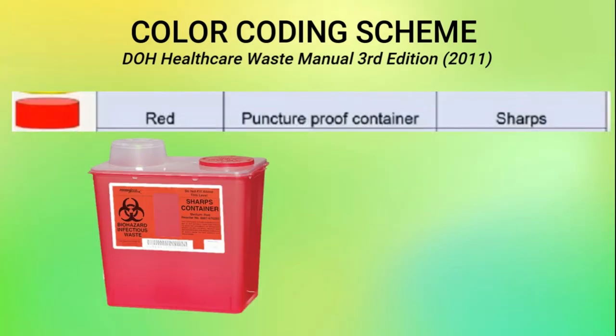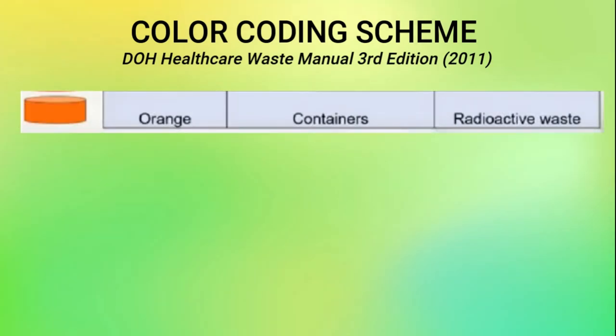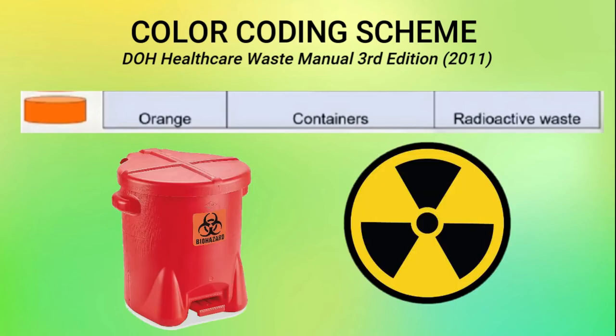For the color red, the type of container is puncture-proof container for sharps. And lastly, for the color orange, the type of container is a designated container, and the type of waste is radioactive waste.